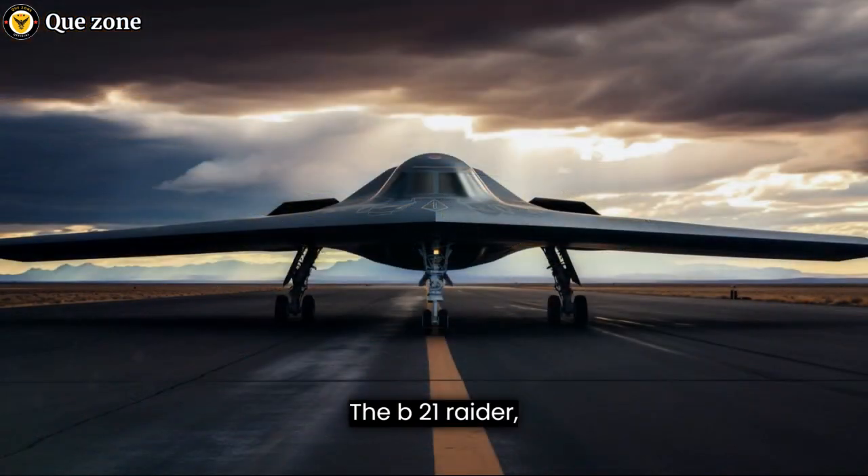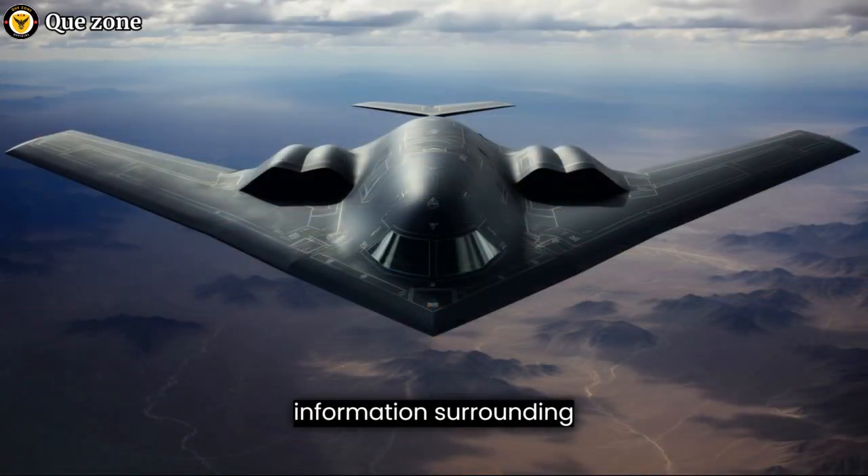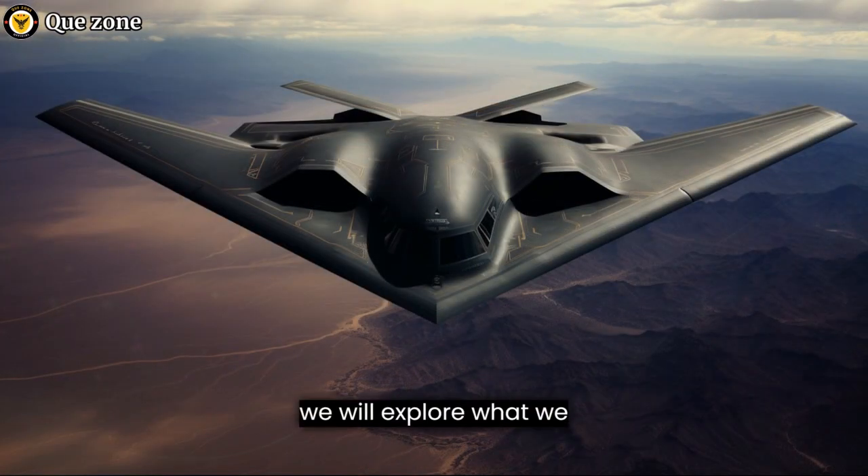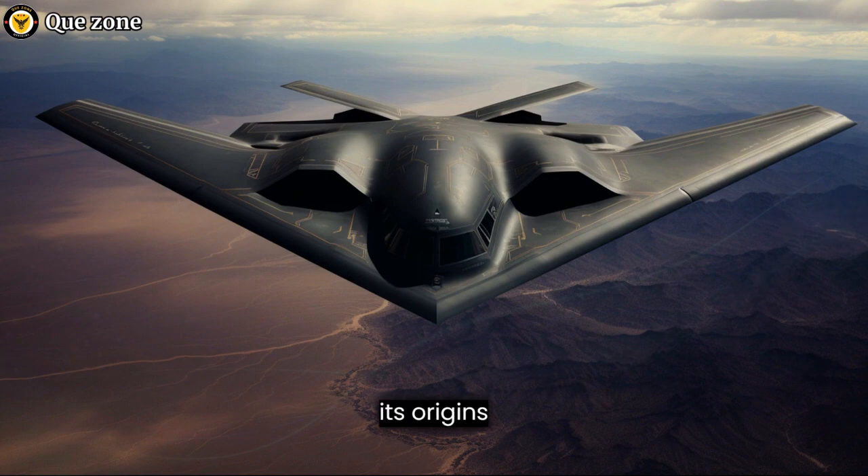The B-21 Raider, a next-generation stealth bomber, is a highly classified project developed by the United States Air Force. While much of the information surrounding this aircraft remains shrouded in secrecy, several key details have been unveiled over the years. In this article, we will explore what we know about the B-21 Raider, its origins, capabilities, and its role in modern military strategy.